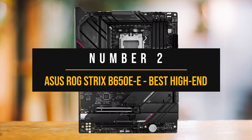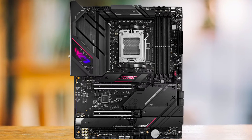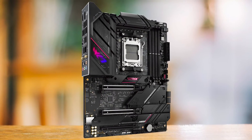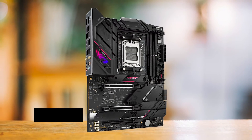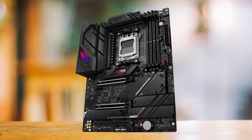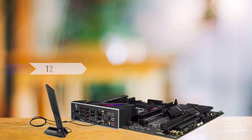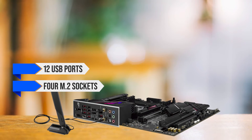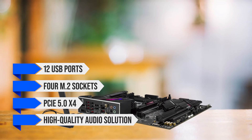Number 2: ASUS ROG Strix B650EE — Best High-End B650 Motherboard. The ASUS ROG Strix B650EE Gaming Wi-Fi is a top-tier B650 motherboard that's worth every penny. It offers a less expensive yet feature-rich alternative to X670 boards. What makes it a top contender? It's got 12 USB ports, 4 M.2 sockets — two of which are PCIe 5.0 x4 — and a high-quality audio solution.